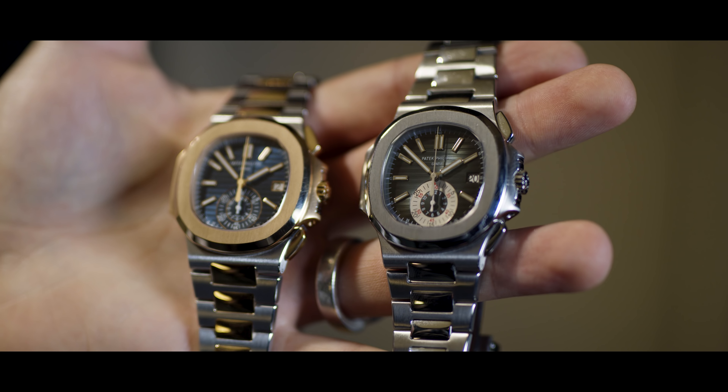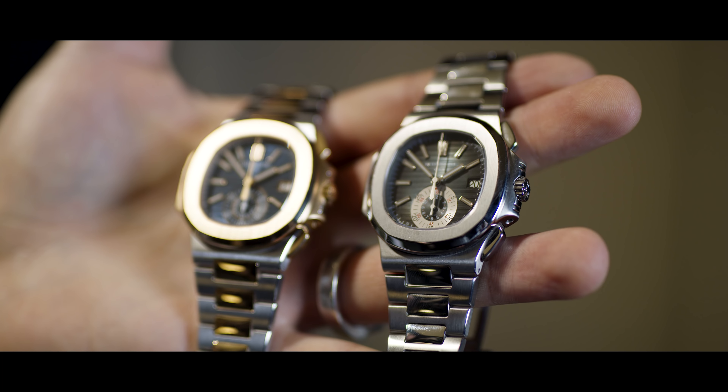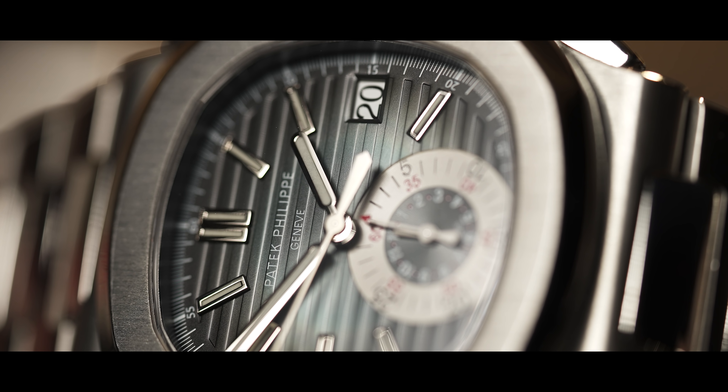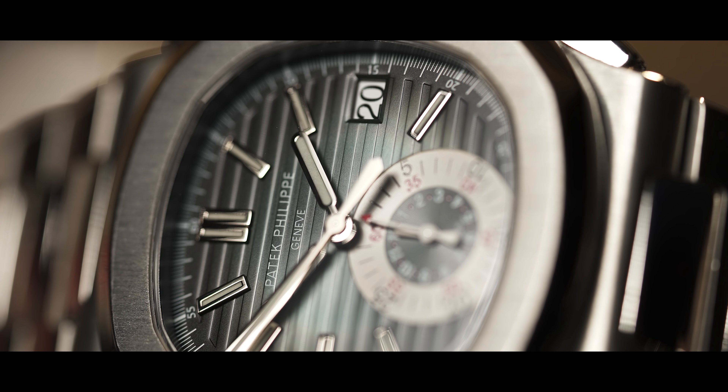Now we go for a little bit more complicated watches. A little bit bigger in size is the 5980. There are different options available — you can get one in steel. This is the discontinued model and one of my all-time favorites. At the moment it's selling in good condition for less than 100,000 Euro, but you need to take your time and check out the watches carefully.